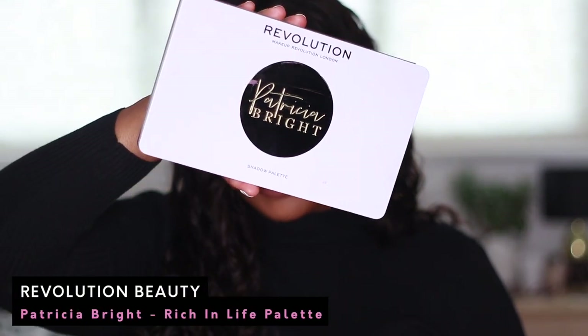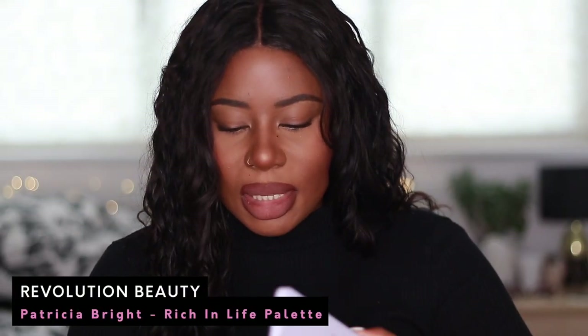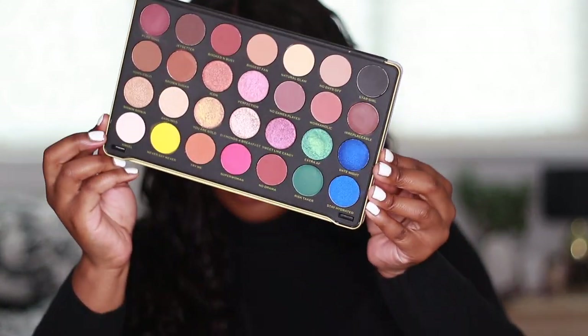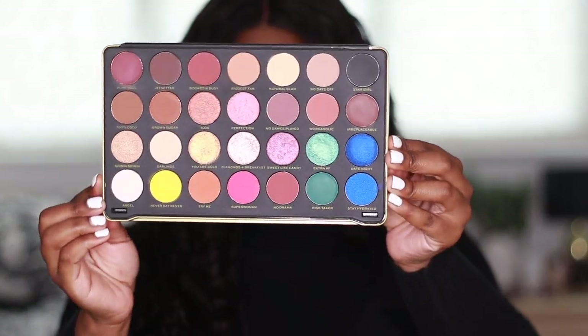Next is a relatively new one. This is the Patricia Bright Eyeshadow Palette — this one is called Rich in Life. It's the neutral palette that she released; there were two but this is one of them. This is a beautiful palette, but if I'm being 100% honest I have not reached for this palette at all and I don't know why. I did definitely want to support Patricia so that's why I purchased it, but it's just been sitting in my collection since I bought it.